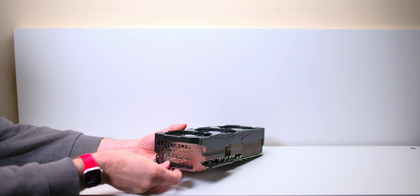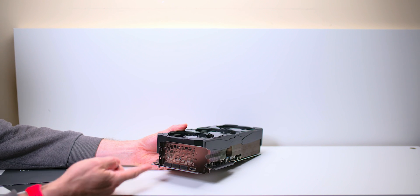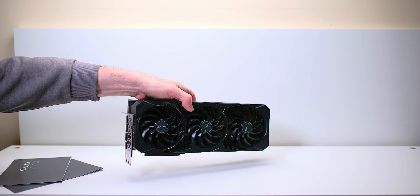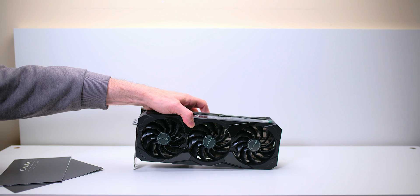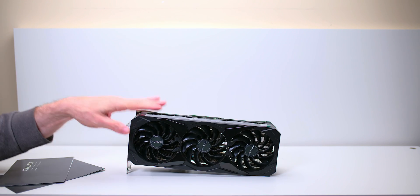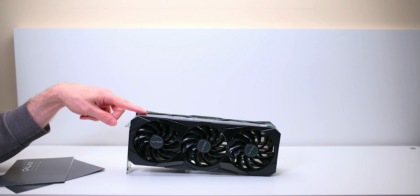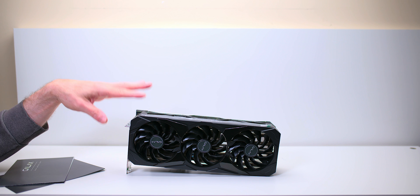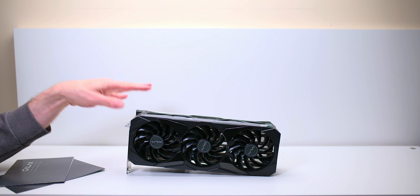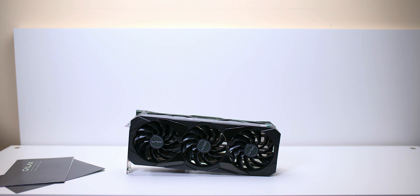It's got one HDMI 2.1, which sucks — it should have two. This one you could pick up for about $2,900 Australian, so very cheap for a 4090 relatively speaking. And this really competes — it's actually supposed to compete with the Strix. It is their fastest, the one that overclocks the most, supposed to be the world record breaker.